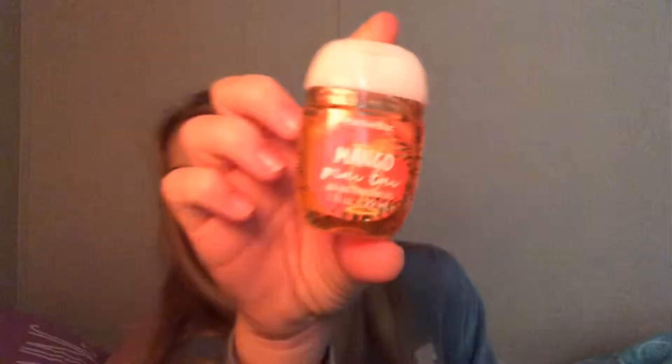Oh, this smells so good! Okay and then the next one I have is Mango Mai Tai — whatever, but mango. And if you know me, my favorite flavors are pineapple, mango, and peach. I really love fruity flavors, especially mango, pineapple, and peach.